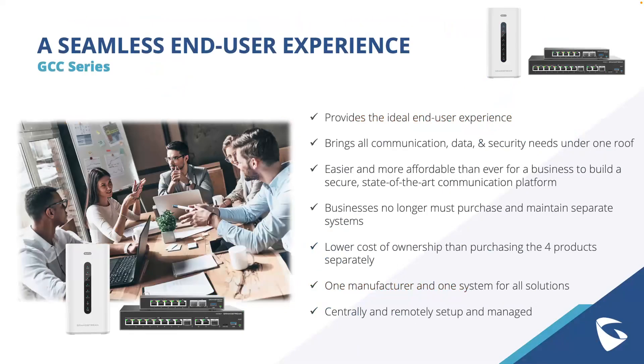The GCC series provides an ideal end user experience by integrating all communication, data, and security needs under one roof. It makes it easier and more affordable for businesses to build a secure, state-of-the-art communication platform by reducing the cost of ownership and maintenance compared to purchasing separate systems. With centralized and remote setup and management, businesses can streamline their operations efficiently, and additional Grandstream endpoints can be added as they grow, all managed from the same platform.